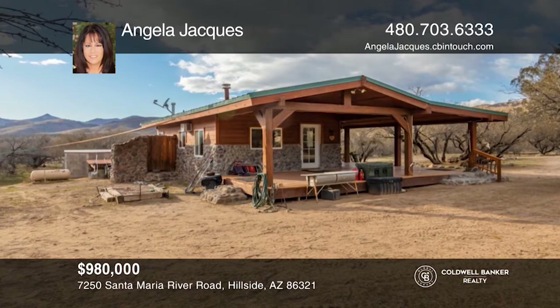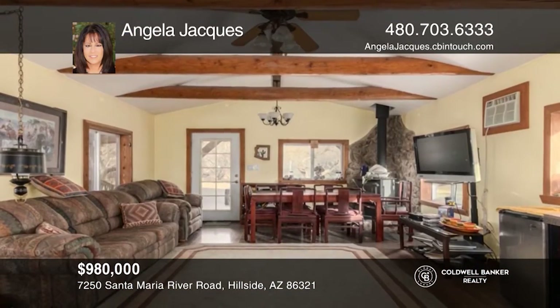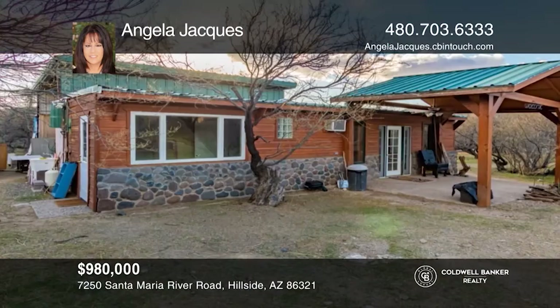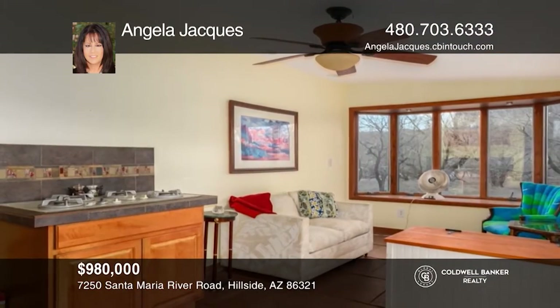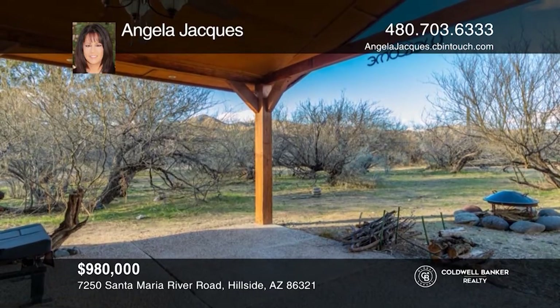Welcome to Northern Arizona's 400-acre self-sustaining off-grid ranch. Thousands of adjoining acres provide this stunning property with recreational fun, hunting, horseback riding, hiking, and more. Mountain views and a pristine, unspoiled landscape can be seen from the main cabin and guest home. Contact Angela Jakes today to learn more.